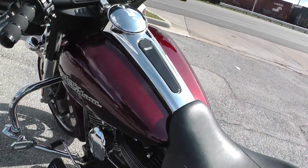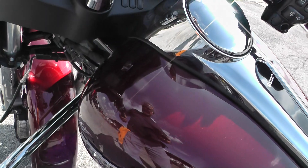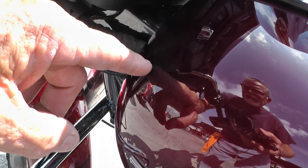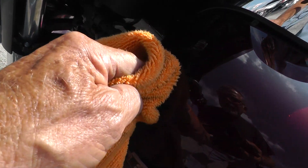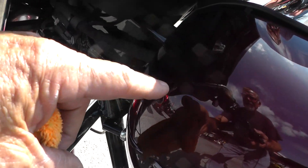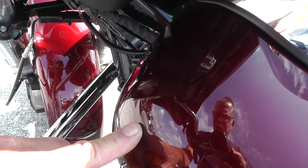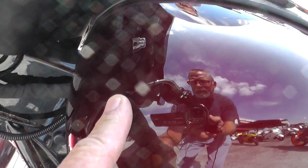I noticed up here on the tank — I want to point this out to you. It looks like it's got just a small little dent right here in the tank, right at the end of my finger. I'll move the camera around so maybe you can spot it. It's just really not much to it, but I want to make sure you see that.